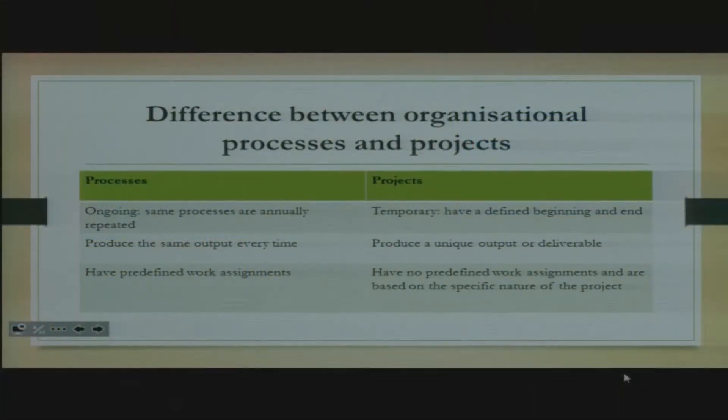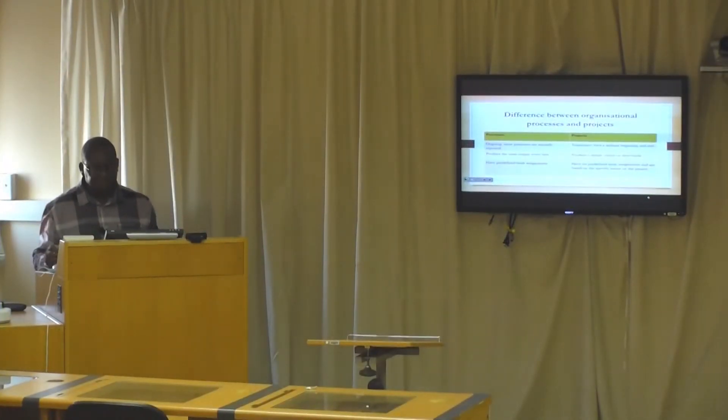Projects have a defined beginning and an end. Furthermore, organizational processes produce the same output every time. For example, take a baker — every morning they bake cakes and bread, producing the same things: white bread, brown bread, delivered to shops daily. But when it comes to projects, they produce a unique output or deliverable. An example of a project for a baker would be a wedding cake — the people getting married give you specifications on color, size, shape, and so forth. So it won't be the same as producing bread on a day-to-day basis.